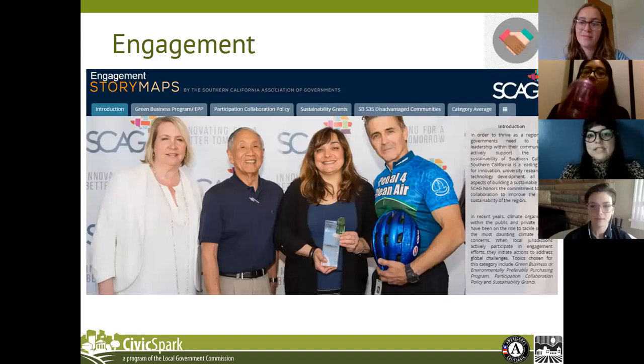The engagement topic tracks local governments' participation in engagement efforts and implementing sustainable practices within operations to initiate actions to address climate change. The indicators chosen for this topic are the green business program, which has policy data on participation in California's green business program and adoption of a green business ordinance; participation and collaboration, which tracks each jurisdiction's commitment to collaboration and action in climate action; and sustainability grants, which tracks the number of grants that jurisdictions have pursued and applied for, as well as the number of awarded grants received.